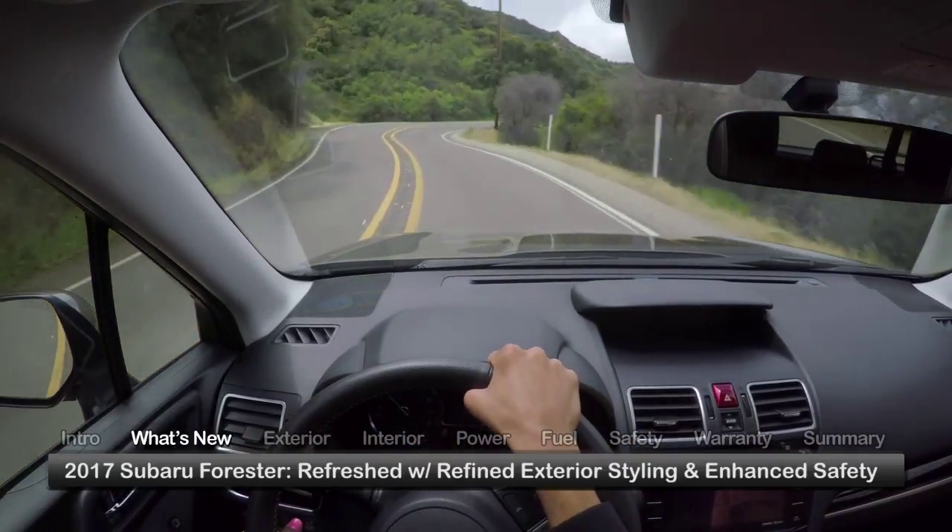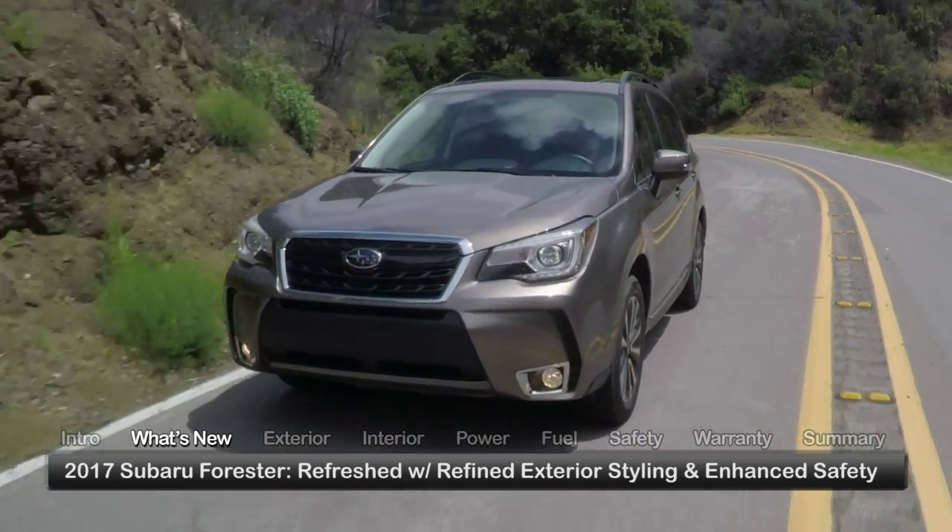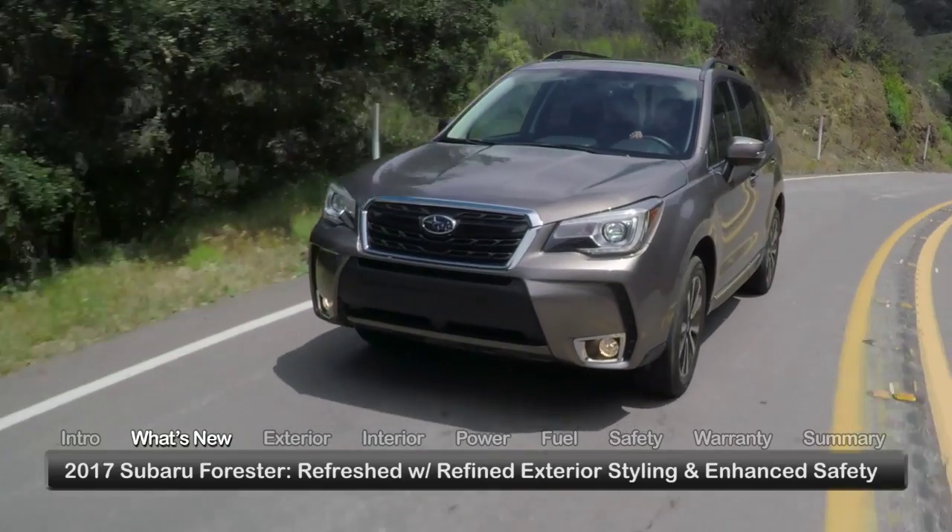The Forester receives a thorough refresh for 2017, refining its exterior styling while enhancing safety features and improving comfort, convenience and efficiency.